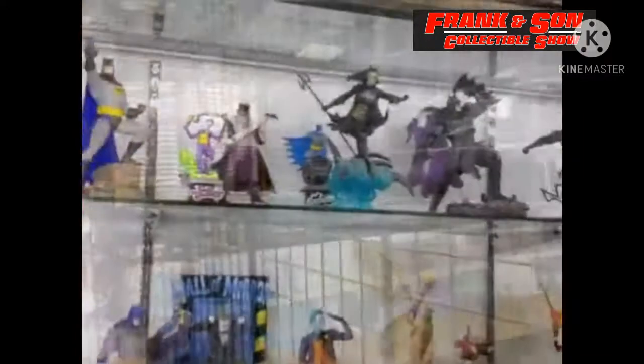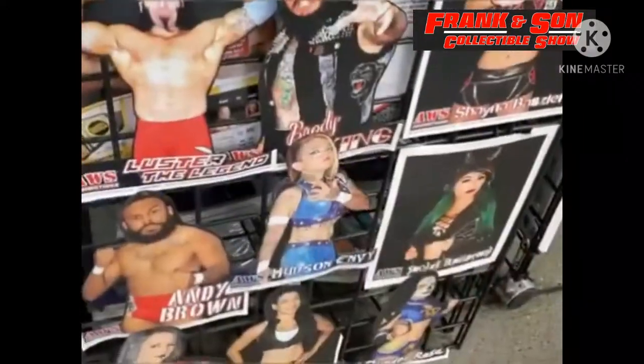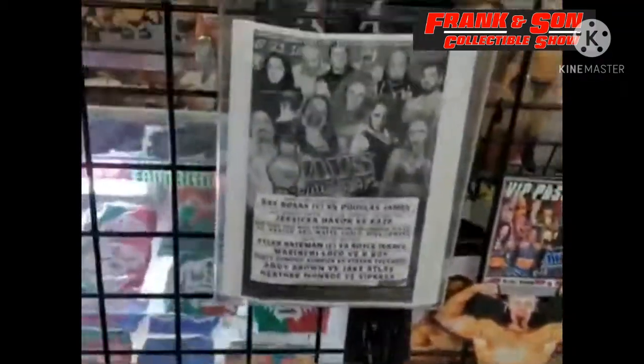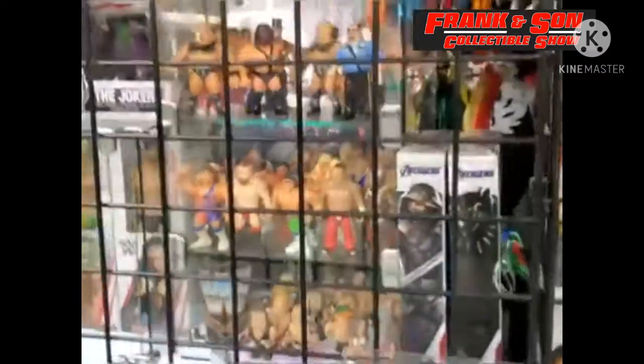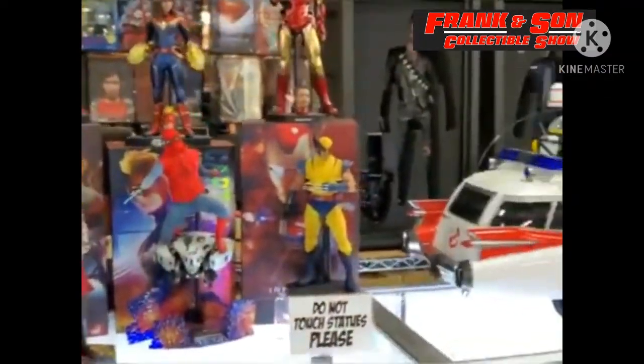I'd say there are probably over 200 vendors there, and there are some pretty good things to see — lots of figurines, collectibles. You can even buy purses, stickers — you name it. If you're looking for it, you may find it. If you're into collectibles, you will find everything there.